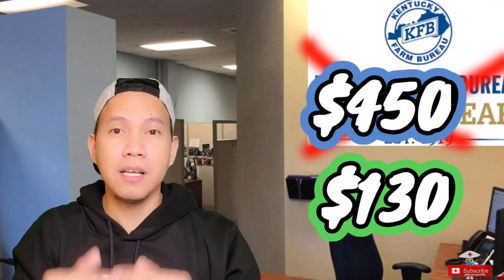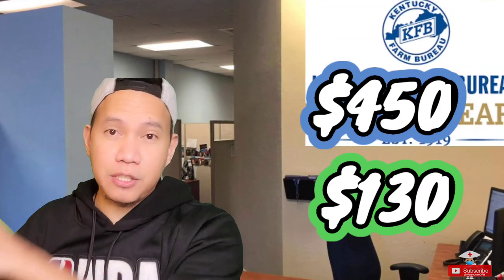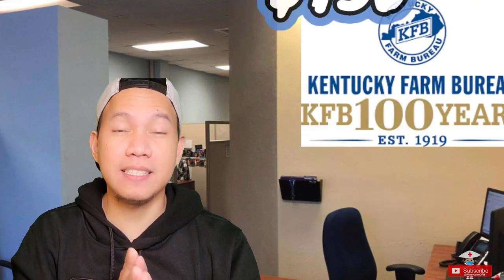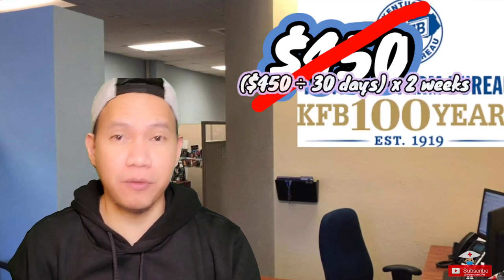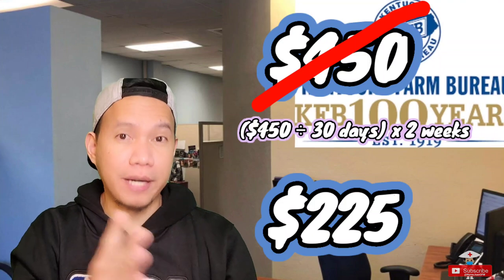So it's really best to convert your driver's license as soon as you have your social security number. Since I switched car insurance, I didn't have to pay the full $450 — I only had to pay two weeks' worth of it, which was like $225. They do it at a prorated rate here.